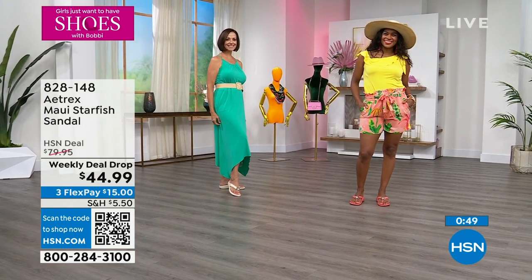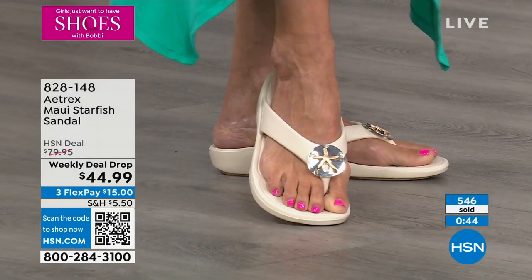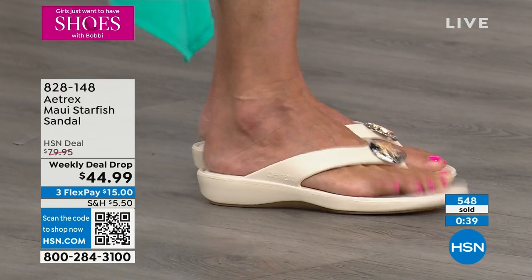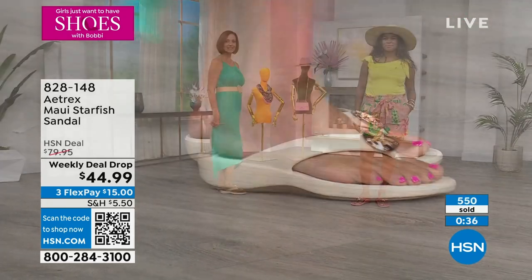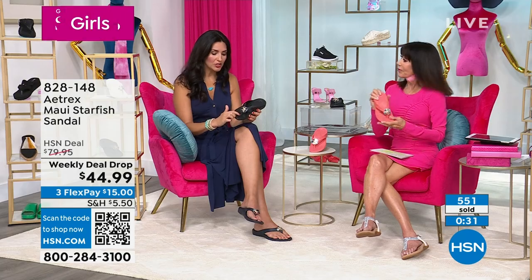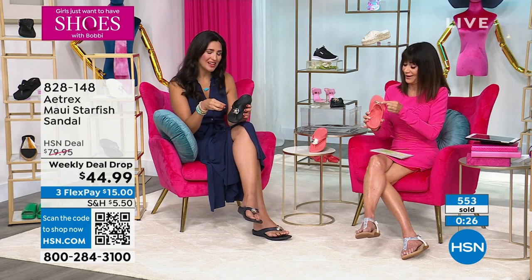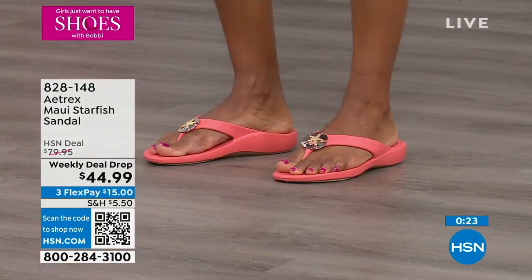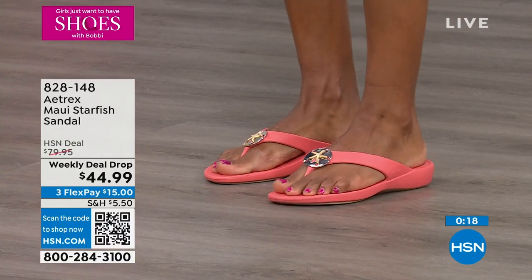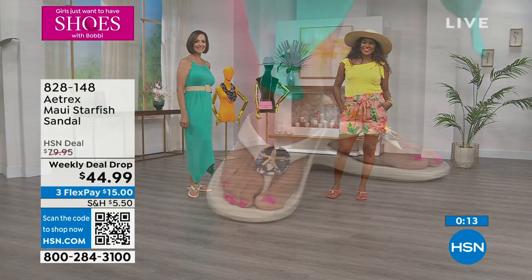Even when you look at Carol's foot, you can see how the straps go far to the back — you're really going to get all of that support. Your toes aren't going to be crunching; your toes stay in place, and the bottom line is your whole body is going to feel better. I also get a lot of questions about the toe post — they have a squishy toe post here, so you don't feel it. It's supportive in that area, but it doesn't bother you between the toes. 828-148 is your number.